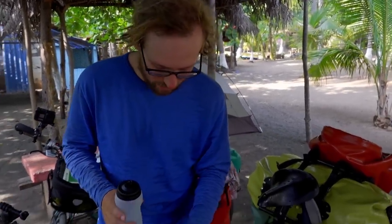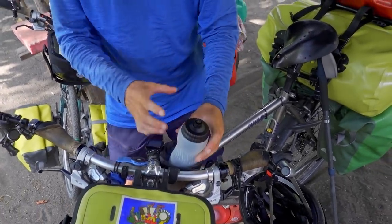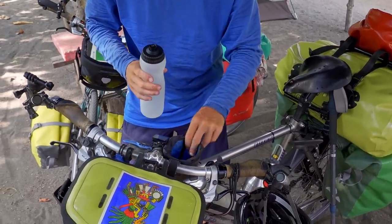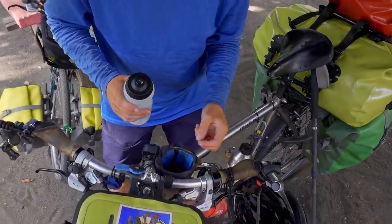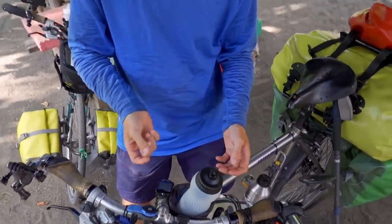Two things to pay attention to when getting a feed bag: first, that it's deep enough to really secure a big bottle and has enough fastening straps to hold it in place. Second, make sure it has a little drainage hole at the bottom — very important so that when it rains, the water that gets in can drain out.